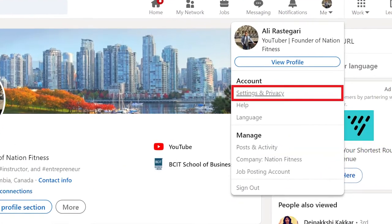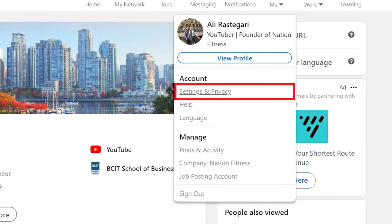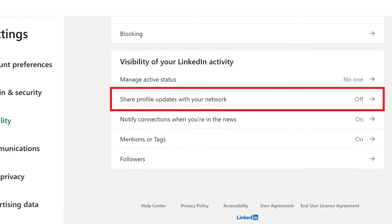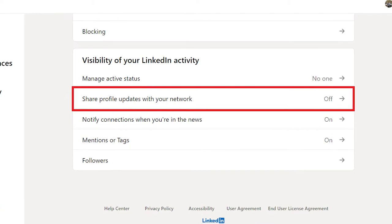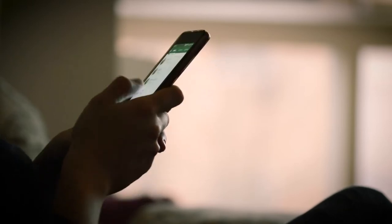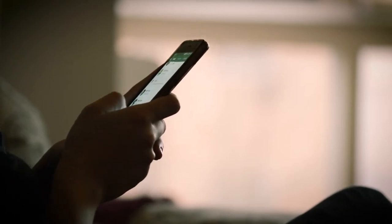To do this, go to Settings and Privacy, click on Visibility, scroll down, and under 'Visibility of your LinkedIn activity,' turn off 'Share profile updates with your network.' From now on, your profile updates will no longer notify your connections and your nosy colleagues.